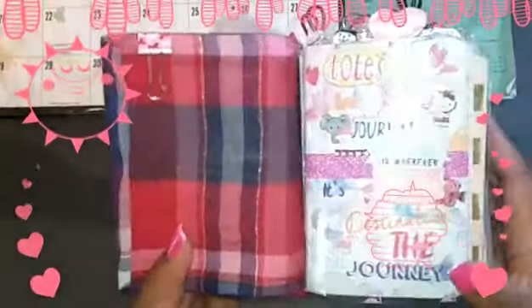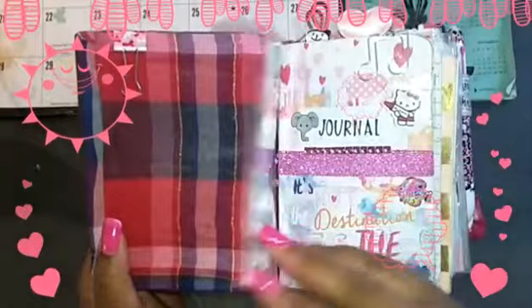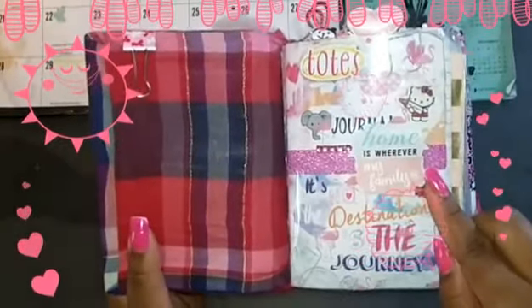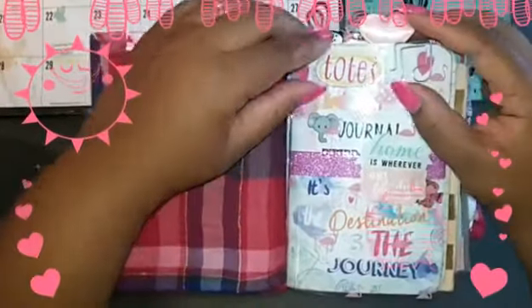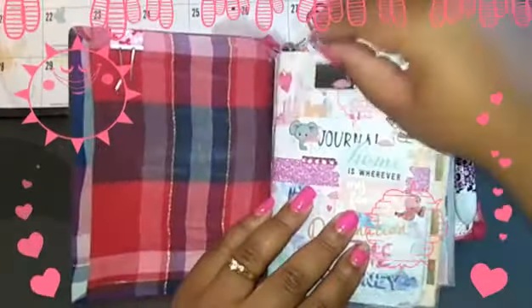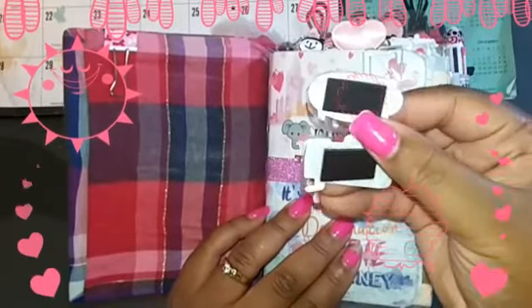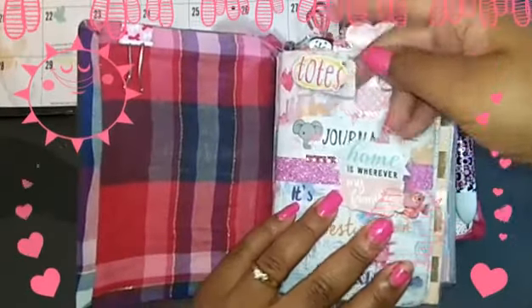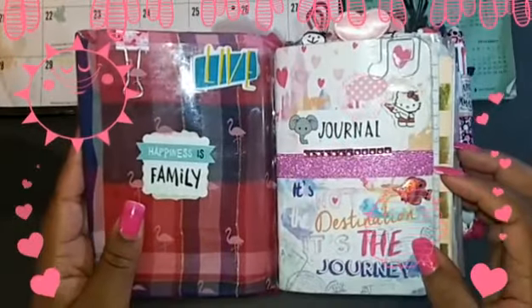The very first thing you'll notice is that I do not have any pockets, and that is simply because I realized with the last one that I didn't like them. The first thing I have is this acetate that I got from Michael's — it's the pink flamingo one, so pretty. I have a sticker on there too, and this paperclip that I made from stickers from that same pack. I just keep it clipped there and it stays nicely. I have another sticker on that side.